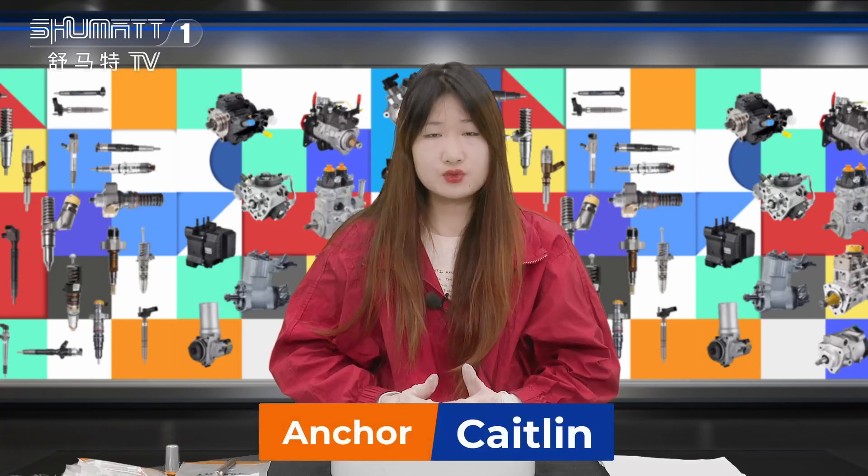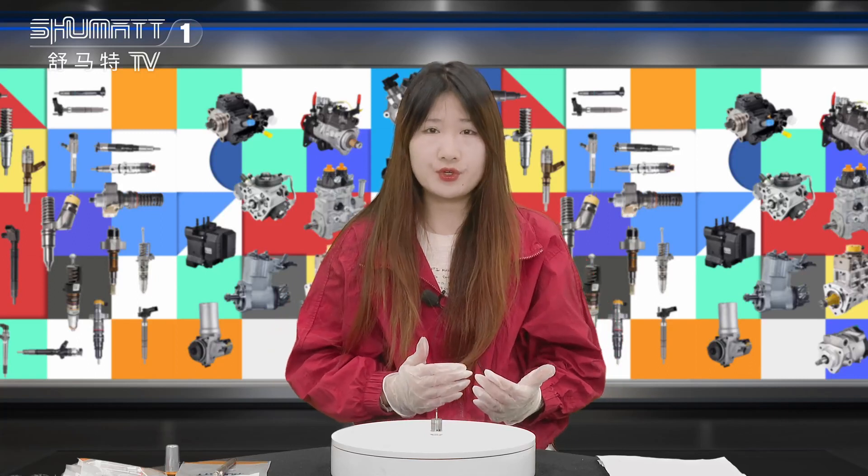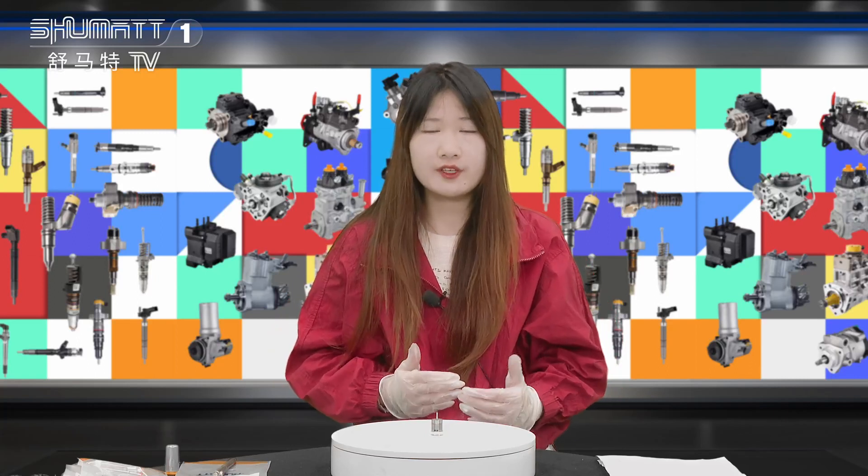Hello everybody, this is Kaytin from Shenzhen Shumat. We specialize in common oil diesel parts. The product we're going to show is our injector control valve. Now follow me.